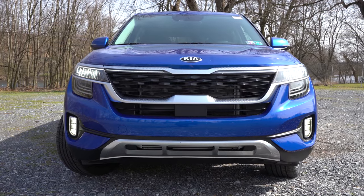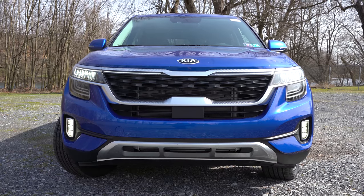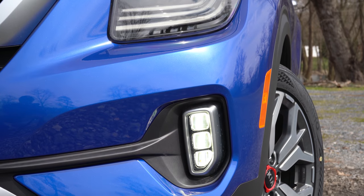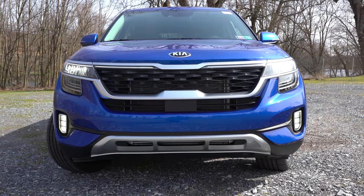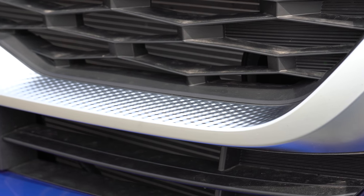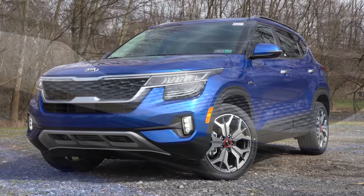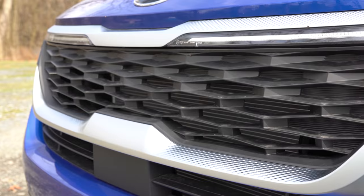Automatic headlights come standard for all trim levels. Projector beam fog lights come with the S, EX, and S Turbo trim levels, while LED fog lights come with the SX Turbo. Up front it looks absolutely amazing. There is almost a 3D aluminum trim design around those headlights and the tiger nose front grille, which really stands out. I absolutely love that.